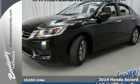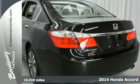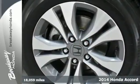Put down the mouse because this 2014 Honda Accord is the car you've been looking to get your hands on. This one owner has a clean Carfax and comes Honda certified with a warranty.